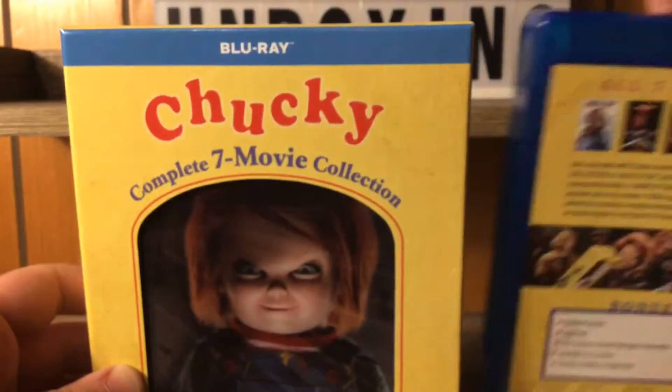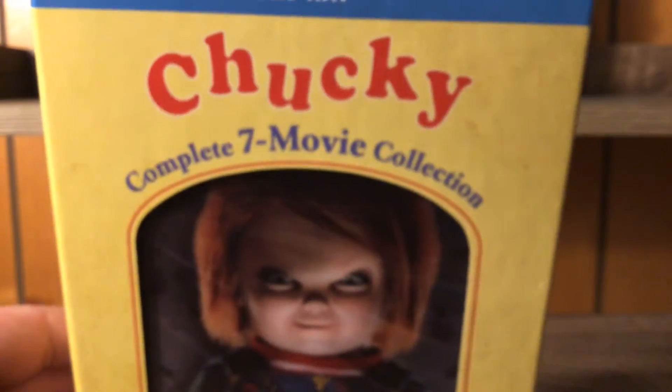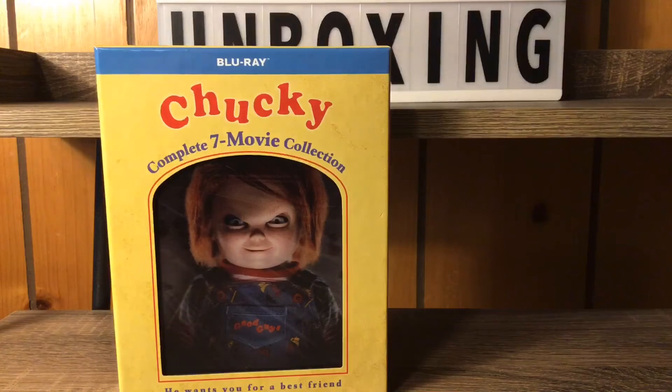After he showed me those pictures, I was like, 'I'm returning this one.' I literally spent three more dollars to get this lenticular slipcover, and I honestly feel like that was totally worth the three bucks to get the case.